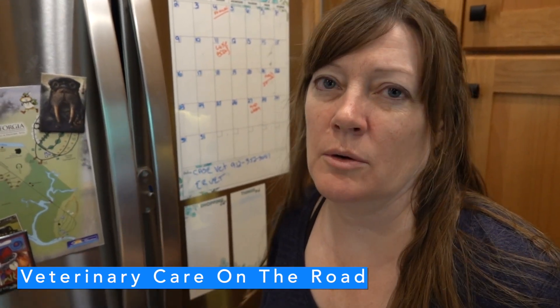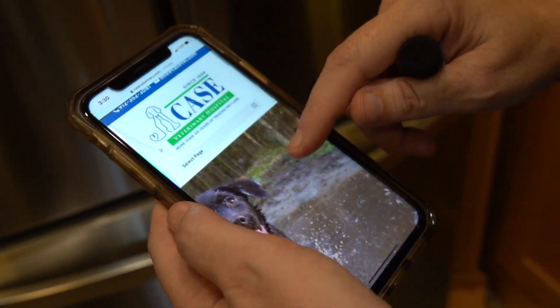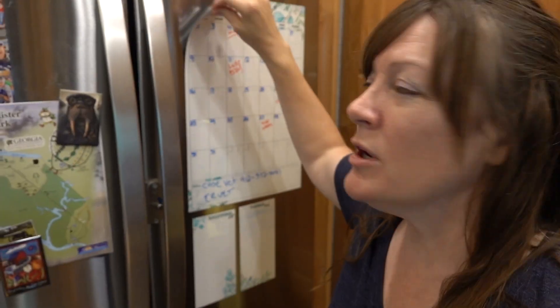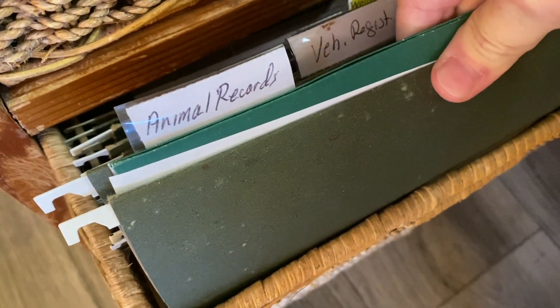Normally when we get somewhere we're staying for a week or more, I'll Google the nearest veterinarian clinics and emergency vet clinics in the area. I take screenshots on my phone of the ones with the best reviews, and I also put the info on the fridge on a magnetic whiteboard — it sticks right to your fridge. You hope you'll never need to track down a vet in an emergency, but in the two years we've been RVing we've had two emergencies with Gracie where we had to get her in quickly to a vet's office. Definitely find out where your vets are in the area you're staying, and keep a copy of your pet's medical records with you.